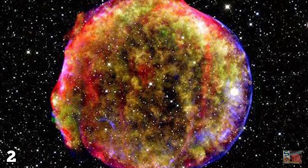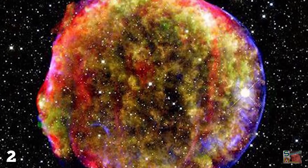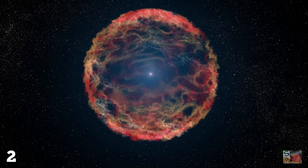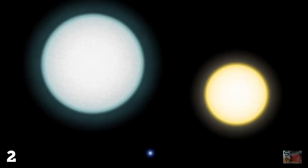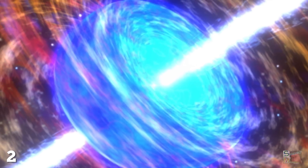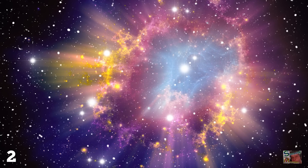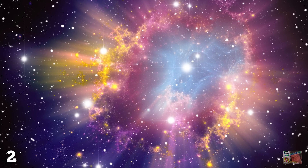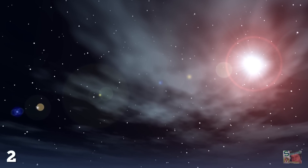It is estimated that supernovae occur within 33 light-years of Earth once every 240 million years, so it's not inconceivable that another could strike within the next 100 million. The closest known risk comes from IK Pegasi, although this star is expected to have moved to a safe distance by the time it's ready to pop. However, it's also considered likely that the next star to go supernova within striking distance of Earth has yet to be discovered or studied sufficiently — so it could happen tomorrow, for all we know.